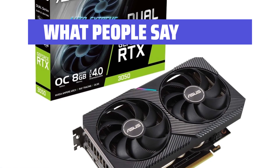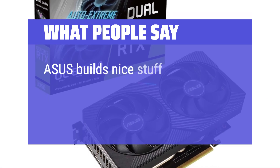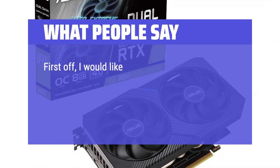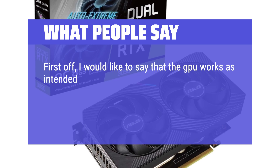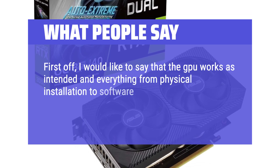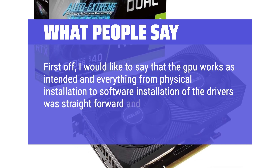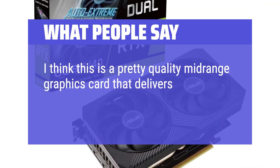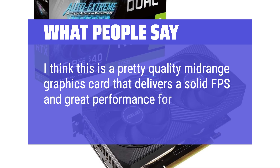What people say: Asus builds nice stuff. This card is really well built, performs and looks great too. The GPU works as intended and everything from physical installation to software installation of the drivers was straightforward and very simple to work with. This is a pretty quality mid-range graphics card that delivers solid FPS and great performance for its price.